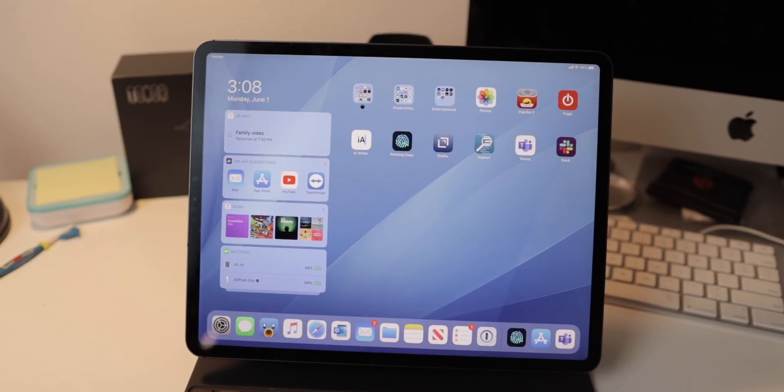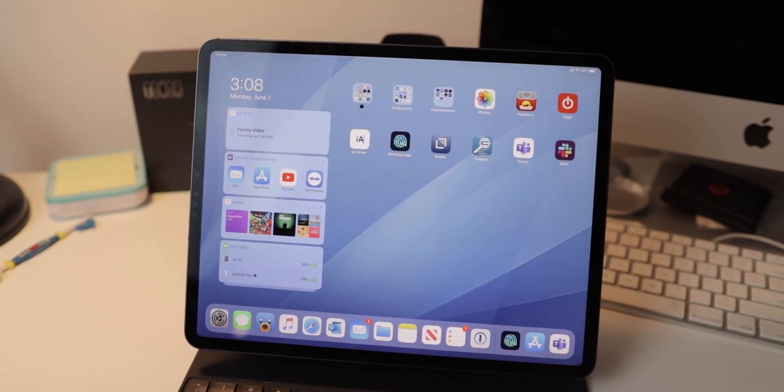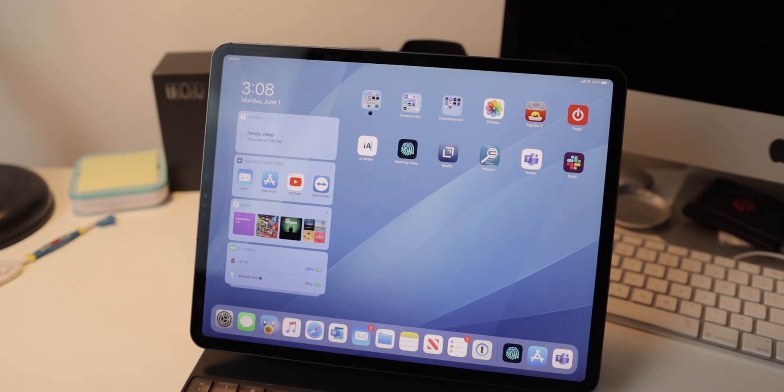What's going on everybody? Ian here for Cult of Mac. I've really been thinking about and using my iPad Pro quite a bit recently, and a lot of it has to do with the fact that the Magic Keyboard is really good. I've had a lot of spare time to really think about my working setup, and I just like playing with technology. I found that the iPad Pro can replace more and more of the things I use my Mac for on a regular day-to-day basis.